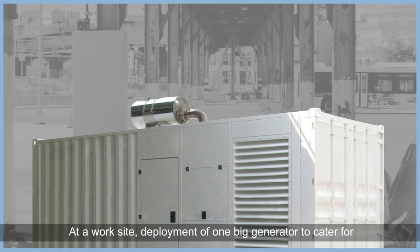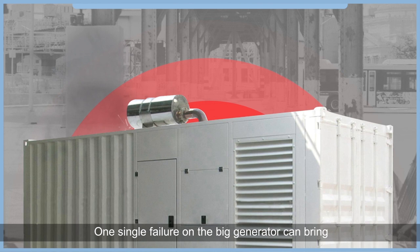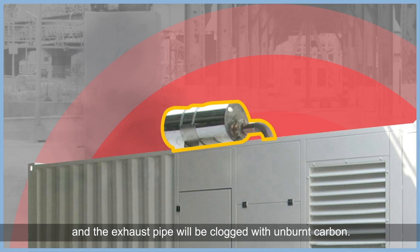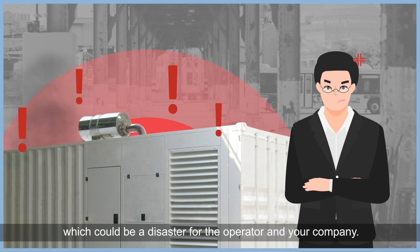At a work site, deployment of one big generator to cater for the maximum load is commonplace. However, running a single big generator does not guarantee the system redundancy in terms of power delivery. One single failure on the big generator can bring the entire power system down. Constantly running a big generator under low load condition will cause oil leakage issues, and the exhaust pipe will be clogged with unburnt carbon. These issues will cause the generator to fail, leading to a catastrophic power outage issue, which could be a disaster for the operator and your company.